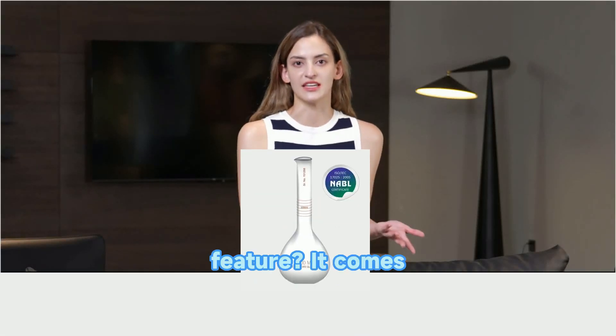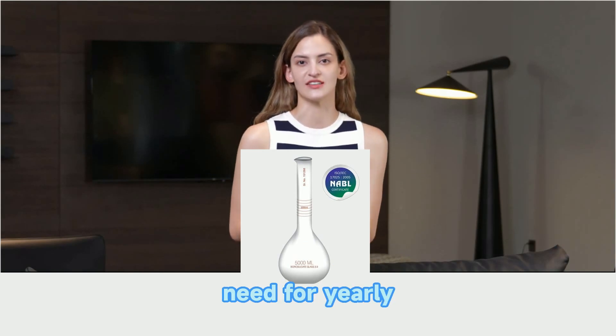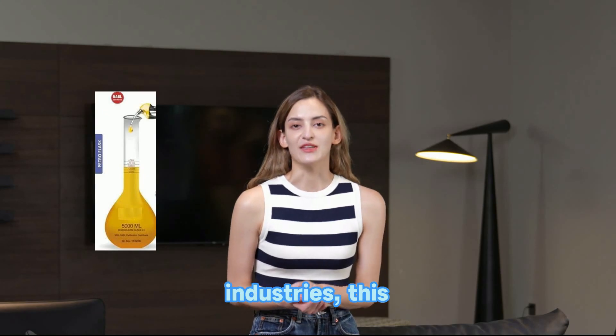The standout feature? It comes with a NABL lifetime calibration certificate, eliminating the need for yearly recalibration. Ideal for petrol pumps, laboratories, and industries, this jar guarantees accuracy and reliability.